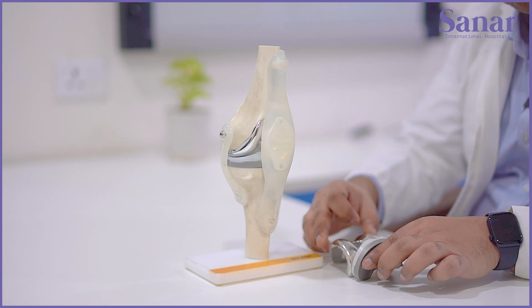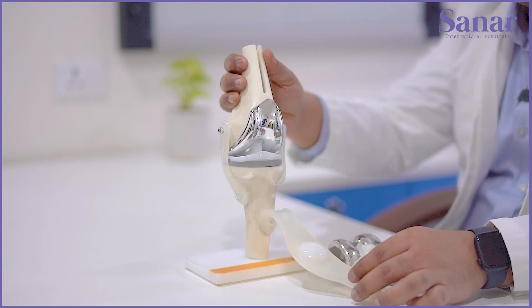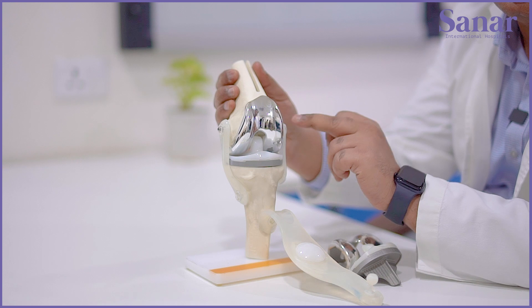If you can see in this bone model, after we take off the muscle, in the front is how a knee looks like after knee replacement.